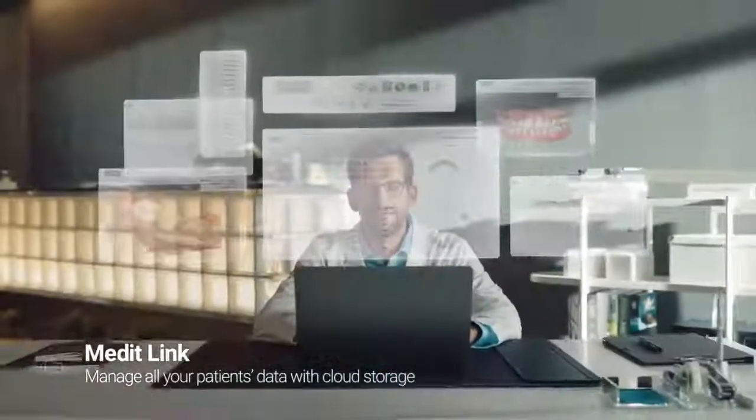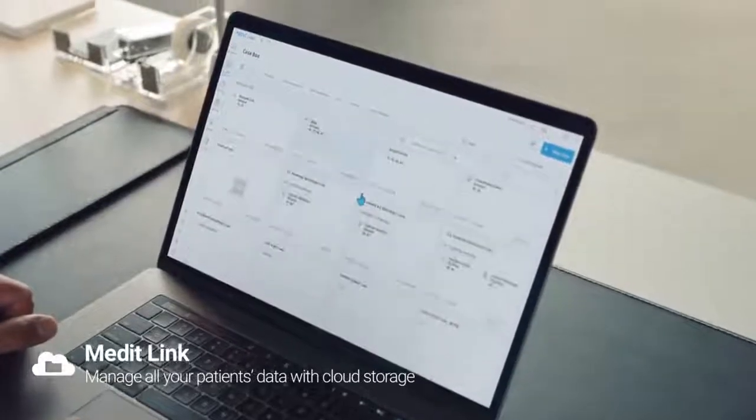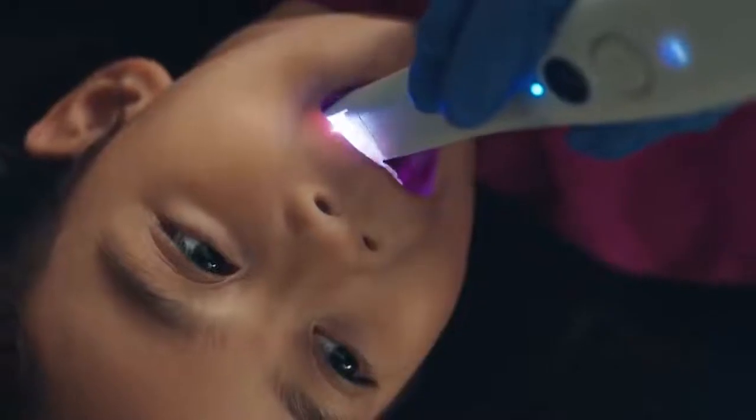Goodbye to all those impressions. Keep it neat and tidy. Looks nice. When a patient gets nervous, just click. Relax.